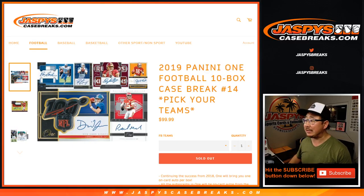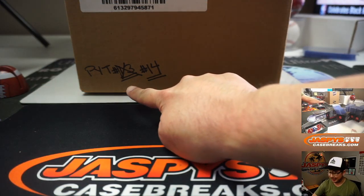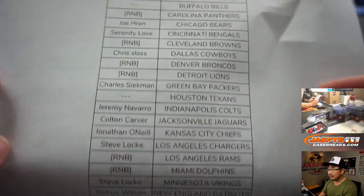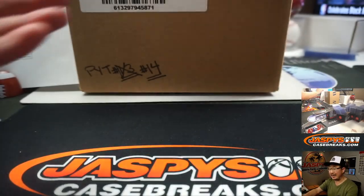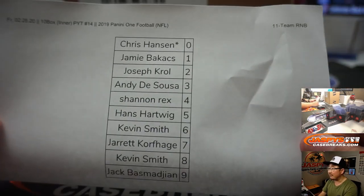Hi everyone, Joe for Jaspi's CaseBreaks.com, coming at you with that 2019 Panini One football, 10-box pick-your-team number 14 — the second half of the case that we popped open. It's not 13, we already did that. This is 14. Big thanks to all these folks for getting into the action and for hanging with me on a Friday night. You can see there are some RNBs, some number block teams there, and we did that randomizer in a separate video, but here are the results for that 11-team number block.